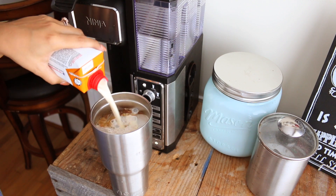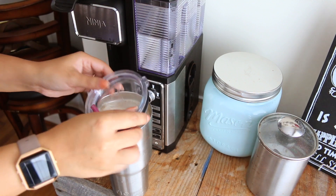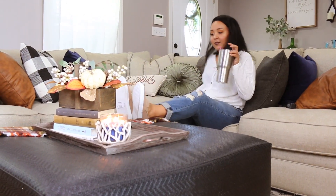I put in an entire carton and just four ounces of coffee. I stir that all up, and y'all, it is one of the best iced coffees ever. Plus, it's going to give me 20 grams of protein, so that's a win-win.